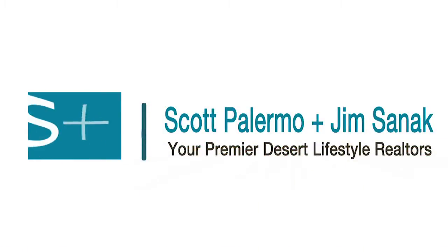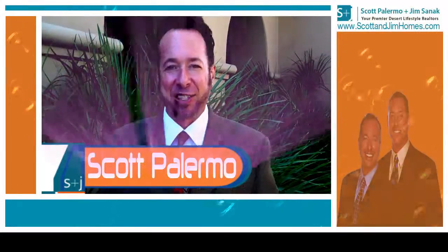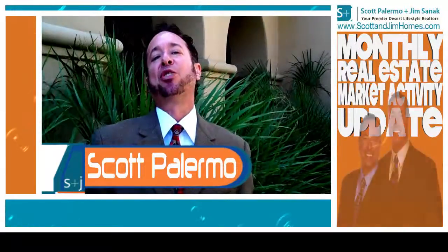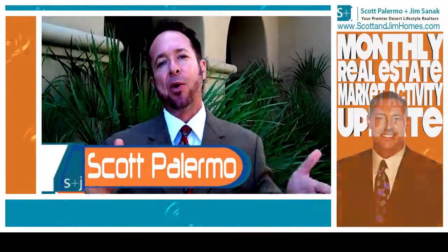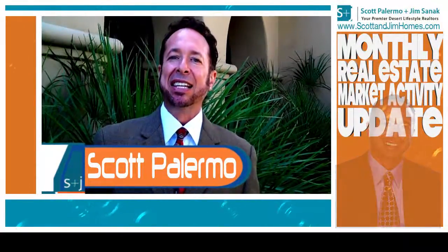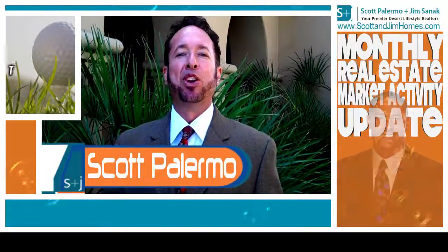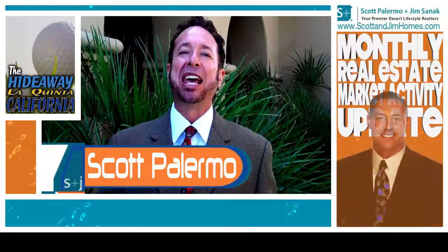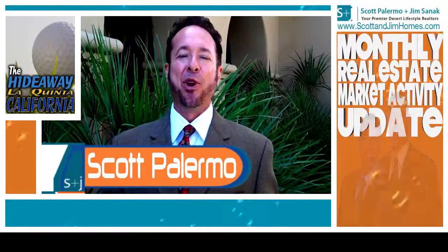Your place or mine. Today's club we're going to be looking at is The Hideaway, and The Hideaway is located in lovely La Quinta, California.